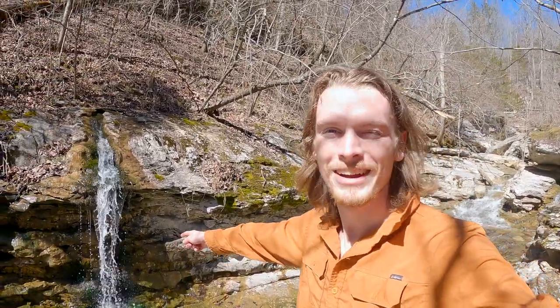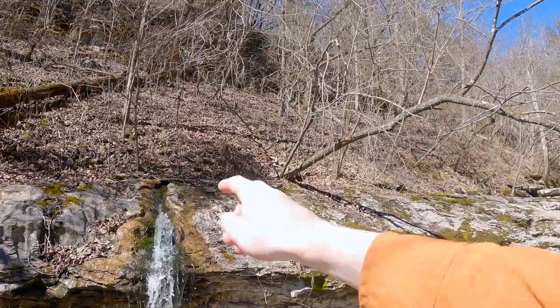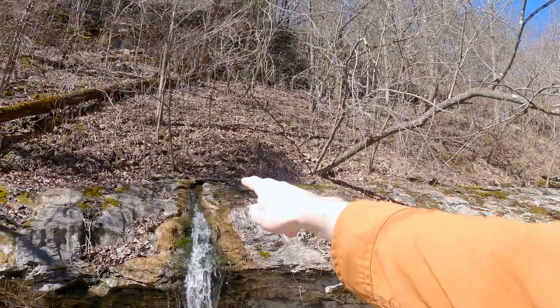I was taking video of this sweet little waterfall right here, and I was like — wait, where's the water come out of that hole up there?